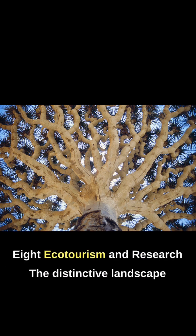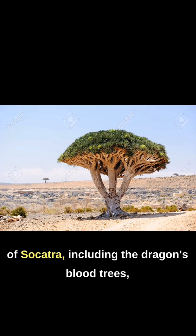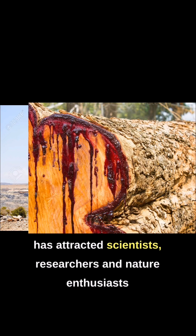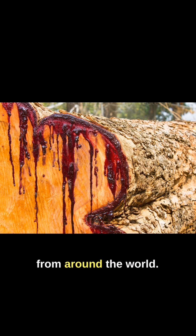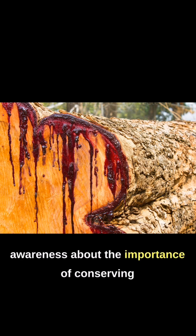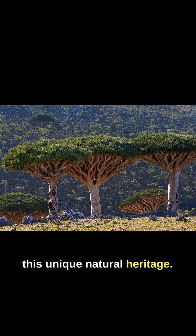8. Ecotourism and Research. The distinctive landscape of Socotra, including the Dragon's Blood Trees, has attracted scientists, researchers, and nature enthusiasts from around the world. Ecotourism initiatives promote responsible visitation, raising awareness about the importance of conserving this unique natural heritage.